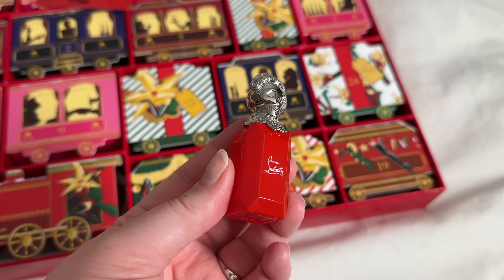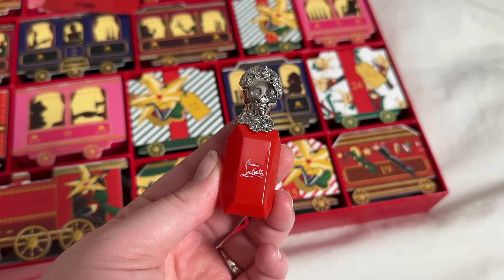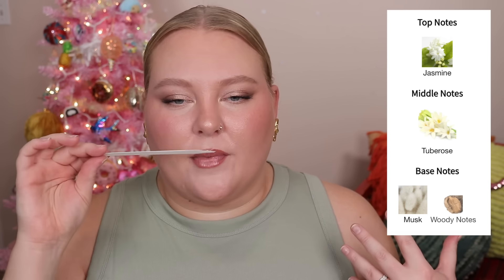Day 16 — another mini perfume! Thank the Lord. Cute little bottle with a little skeleton on the top. This one is Luby Kiss. Ooh, it's kind of floral and powdery — jasmine, tuberose, musky and woody notes. It's definitely not the perfume for me, but I don't hate it as much as I would think. Their line of perfume is pretty likable overall.